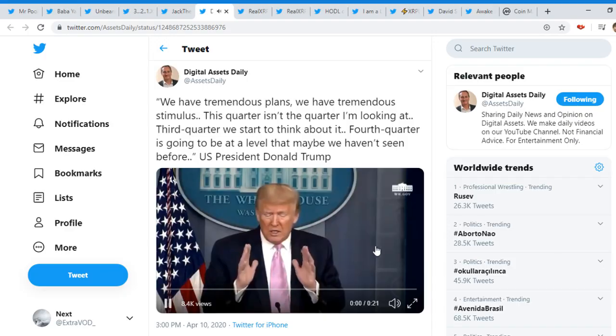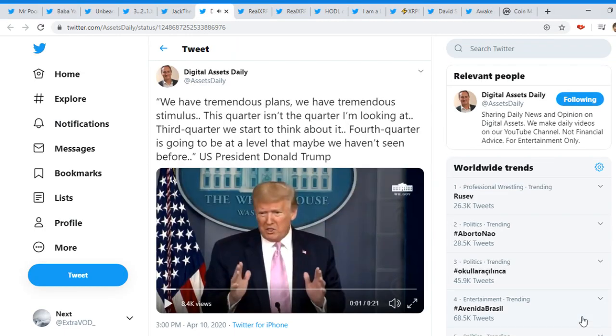Next it comes from Asis Daily: 'We have tremendous plans, we have tremendous stimulus, and I think we have a chance to do really well. This quarter isn't the quarter I'm looking at — third quarter we start to think about it, and I think fourth quarter is going to be at a level that maybe we haven't seen before.'